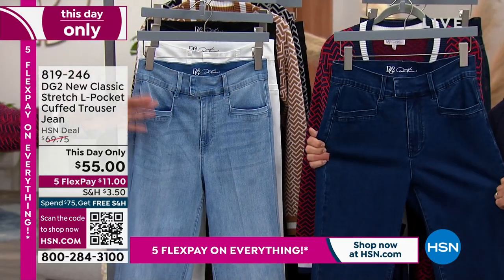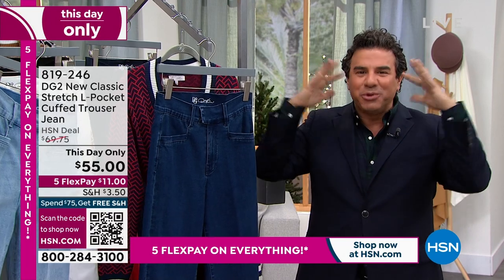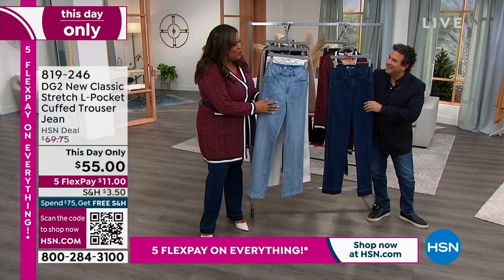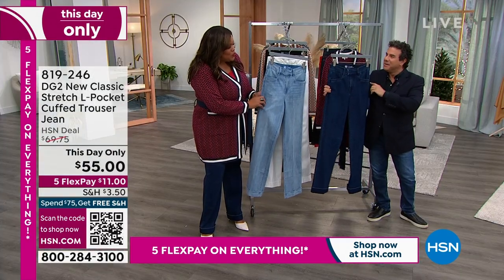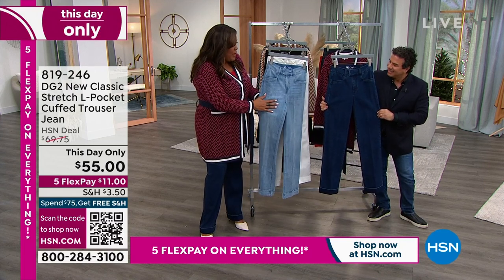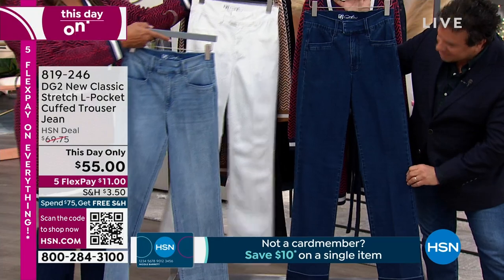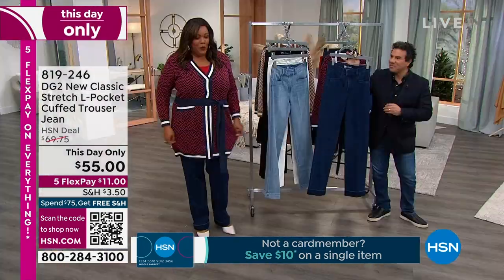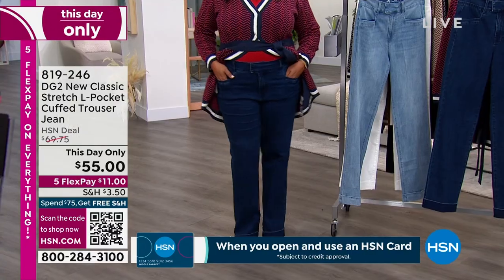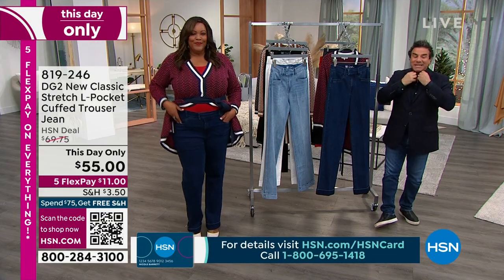Sam Sabor is stylist to the stars. So this trouser jean is a this day only price for $55. We have the chambray, the ivory, the black, and the indigo. I'm wearing the indigo because Sam knows I love an indigo. We've talked a lot about the return of the trouser, the return of the wide leg, the return of the boot cut. If you were joining us all day, you saw that our today's special in the boot cut was gone — by like two o'clock. So we wanted to bring this in at a brand new this day only price. This jean was not supposed to air in the list, but we got to save the fashion for Debbie D.